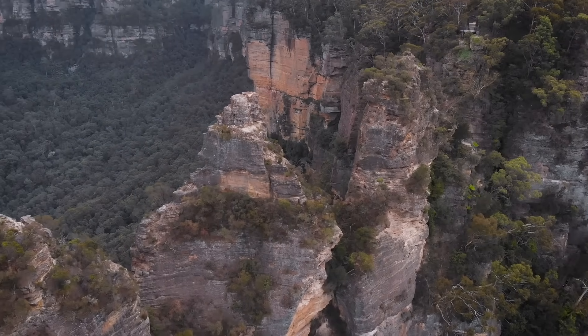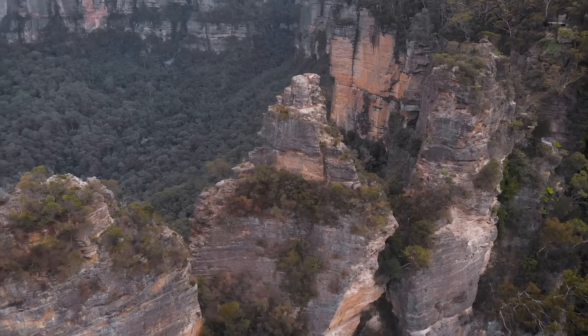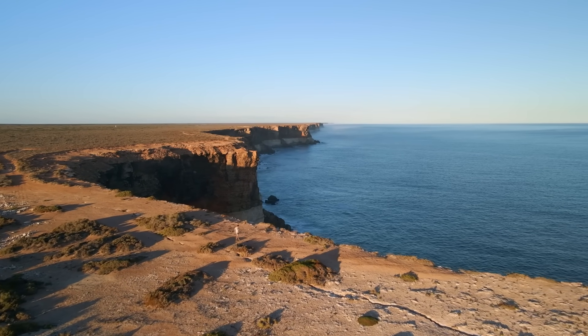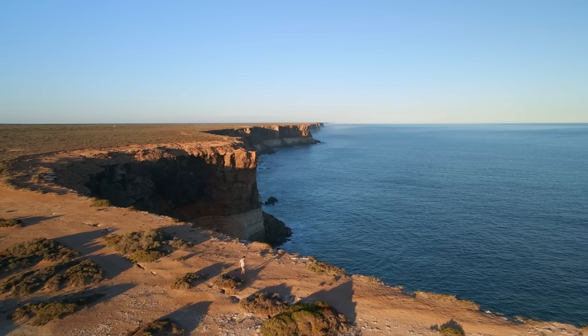And finally we explore a hazy ancient highland where sandstone towers rise like stone sentinels above the valley. These aren't fantasy locations — they're very real and they're hiding in plain sight across Australia.